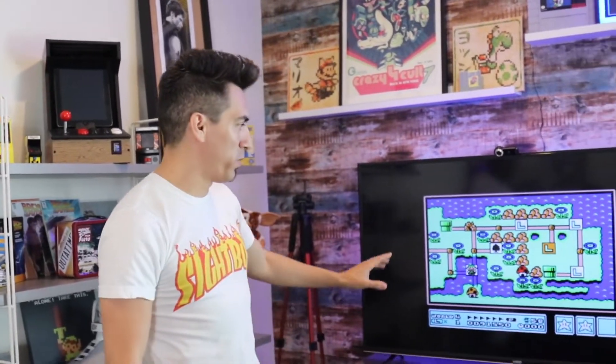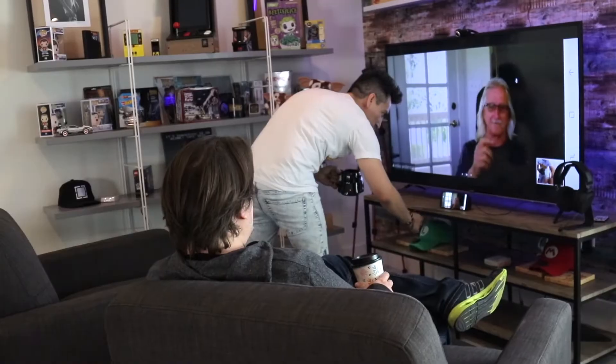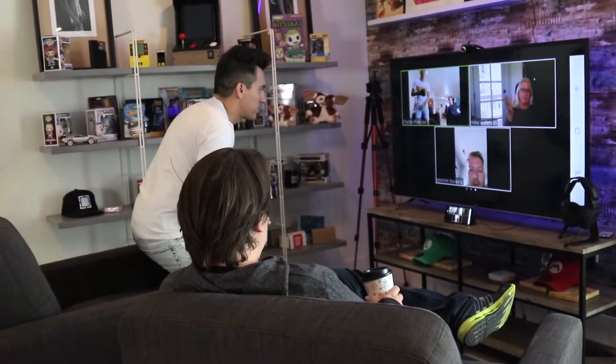So yeah, this is where we stream, and then we do Zoom meetings here as well — we'll throw up whoever we're talking to there.